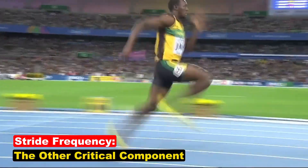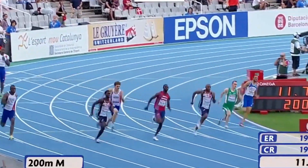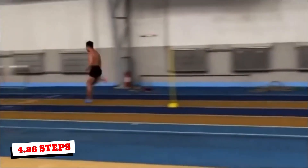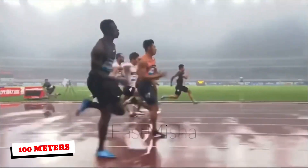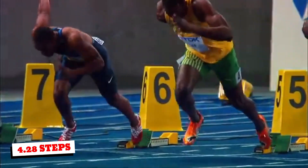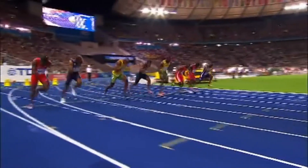Stride frequency — how quickly a sprinter cycles their legs — is the second key component of sprinting performance. Unlike stride length, which often favors taller athletes, stride frequency tends to benefit shorter sprinters. Su Bing Chan, standing at 5'9", achieved one of the highest recorded stride frequencies at 4.88 steps per second during his 9.83-second 100-meter run. Taller sprinters generally struggle to achieve the same turnover rates because of their longer levers. Usain Bolt's stride frequency was 4.28 steps per second during his world record run; however, Bolt's stride length compensated for this, allowing him to maintain top speed with fewer steps.